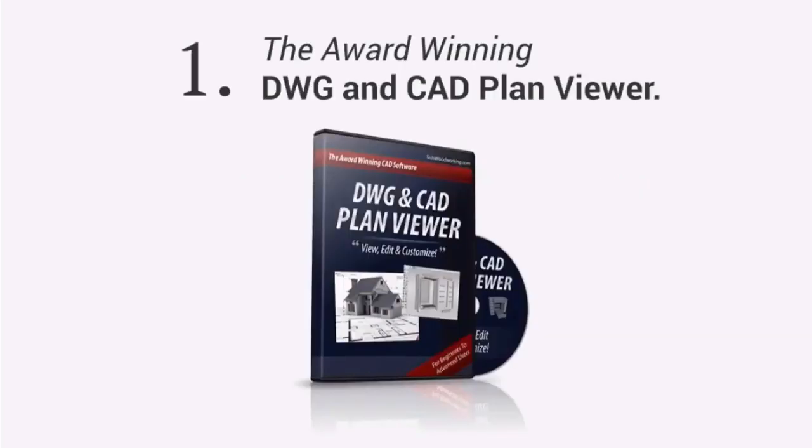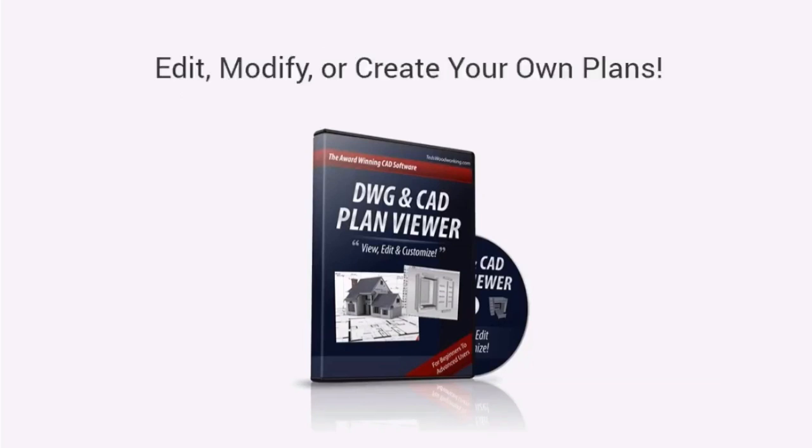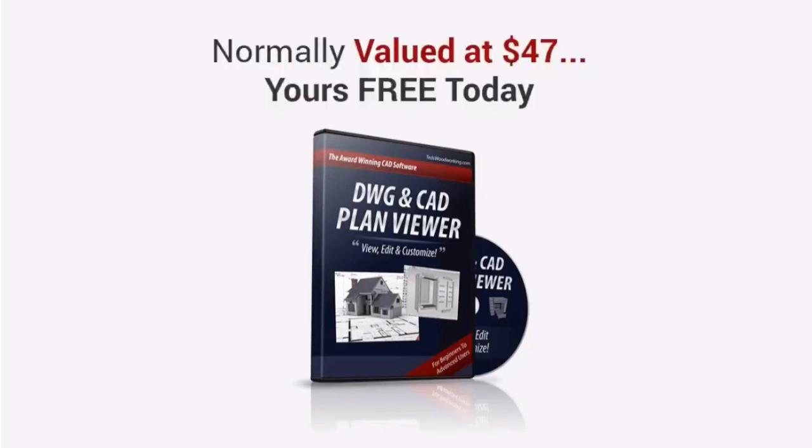First, you'll get the award-winning DWG and CAD Plan Viewer. With this, you don't have to pay for high-priced CAD software. This will allow you to edit, modify, or even create your own plans. It's normally valued at $47 — yours, free today.